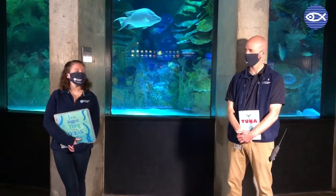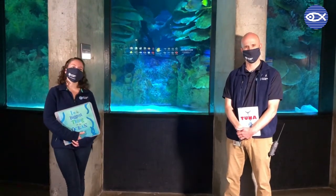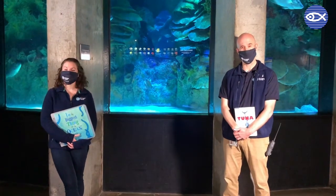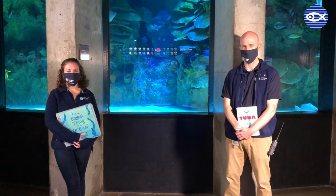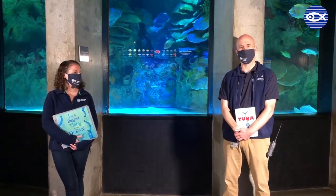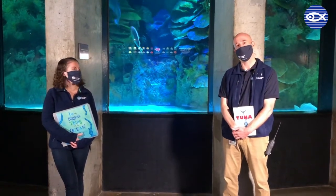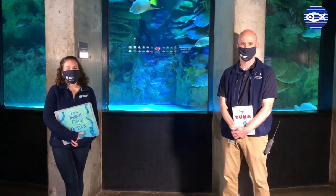Hi friends, welcome back. Nick and Taylor here today to tell you that November is National Family Literacy Month. Taylor and myself and a few of our other friends here at the Aquarium are going to be reading sections from some of our favorite books to inspire all of you to do some reading with your family and friends, and hopefully learn more about our Blue Planet and how to protect it. We hope you enjoy.